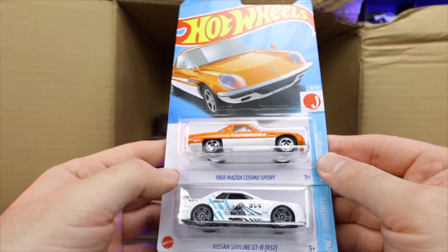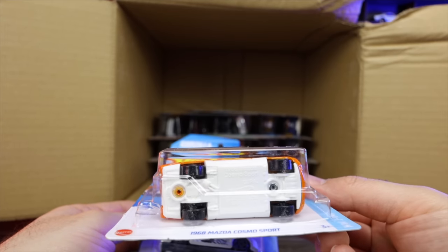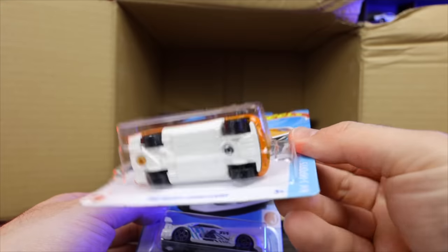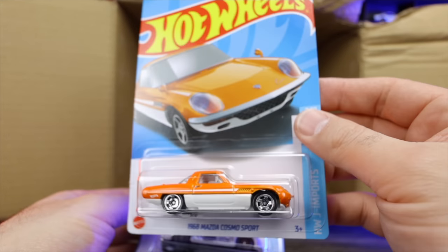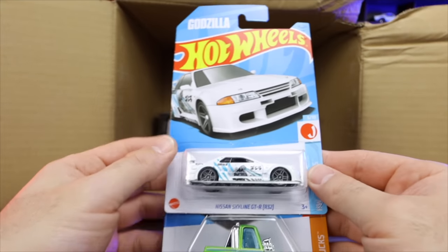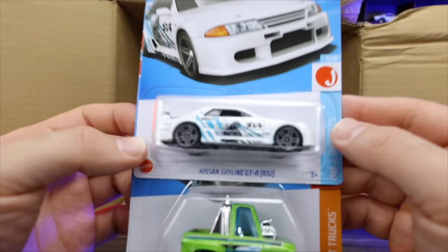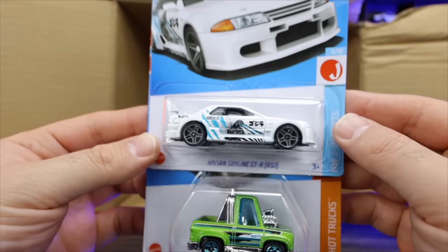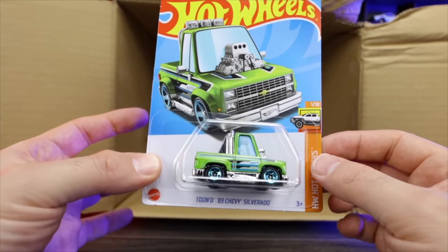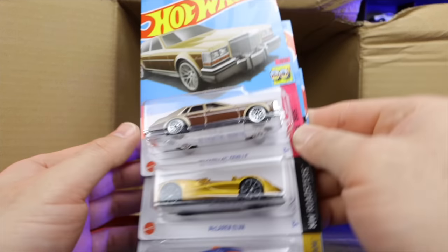We've got the 68 Mazda Cosmo Sport right here — this looks to be just the mainline and not the Super Treasure Hunt variation. So there we go. We've got the Nissan Skyline GTR R32 — we saw this in our previous case. Absolutely love that car — what a crazy looking casting, love the new recolor of that. And we got the Tuned 83 Chevy Silverado right there — I've been a big fan of that tuned casting. Nice to see some new recolors of it.